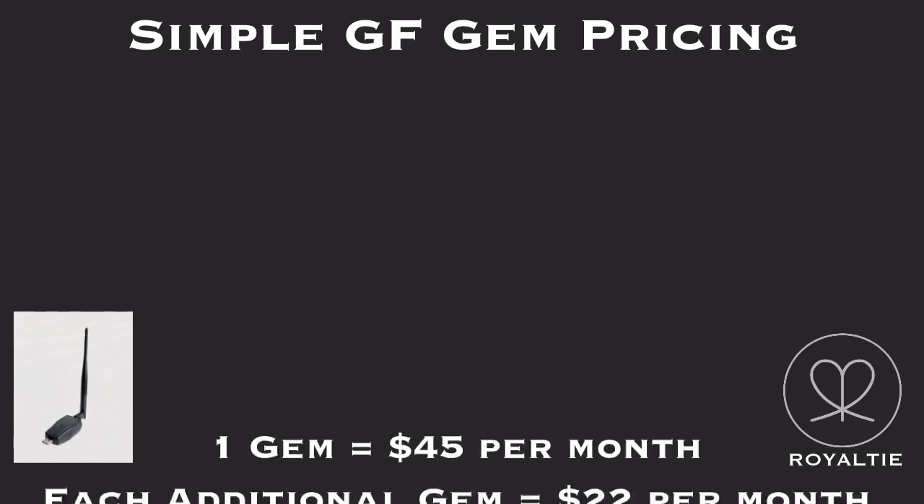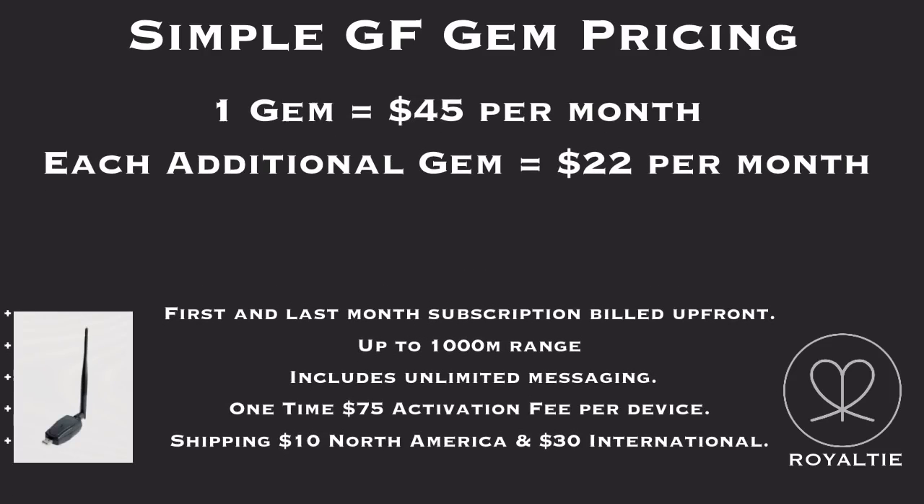Simple GF Gym pricing: one gym equals $45 per month. Each additional gym equals $22 per month. First and last month's subscription billed up front. Up to 1,000 meter range, includes unlimited messaging. One-time $75 activation fee per device. Shipping is $10 North America and $30 international.